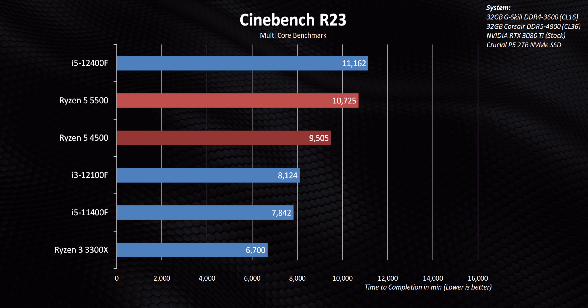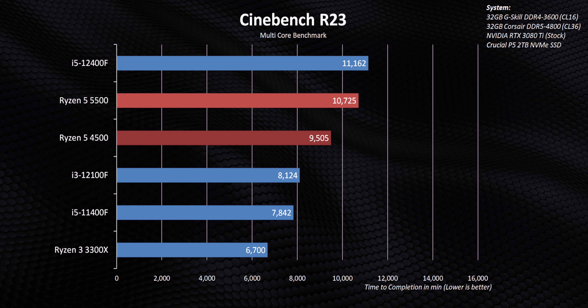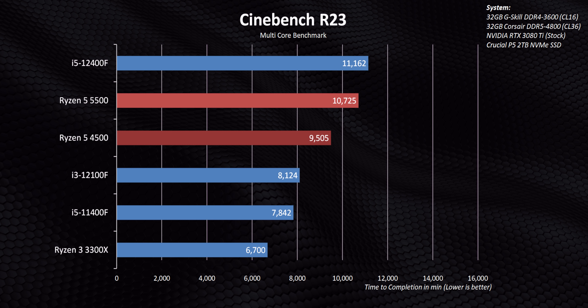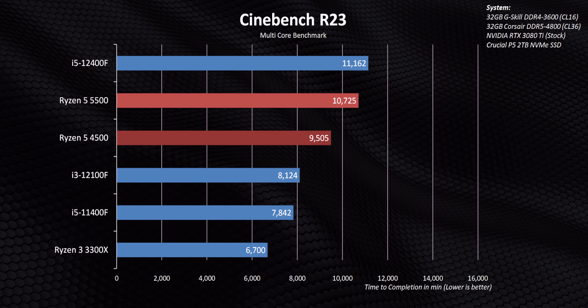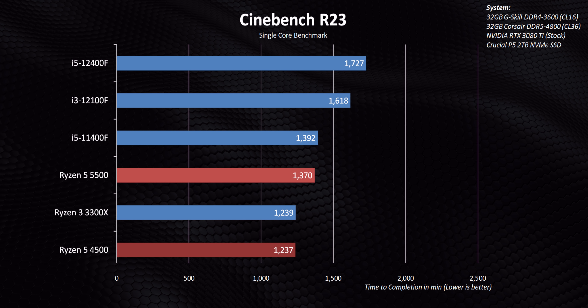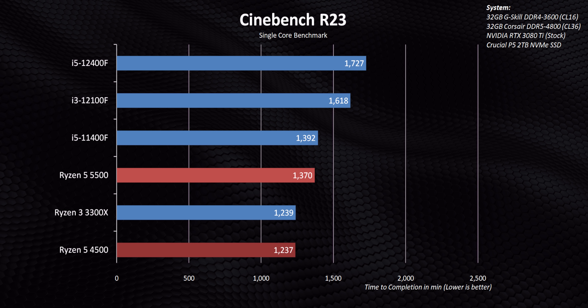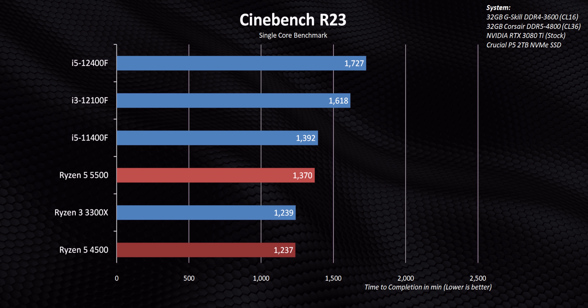That rounds up what you need to know about the two new processors from a spec standpoint, but the performance — that's where things get really interesting. Starting with Cinebench, right away we can see the strength of the six-core 12-thread designs versus the 3300X, the 11400F, and the 12100F. But the advantages of Zen 3 versus Zen 2 are also there in a pretty big way. The single-thread results are not unexpected either, with Alder Lake dominating, but the 4500 does struggle quite a bit against the 3300X here.